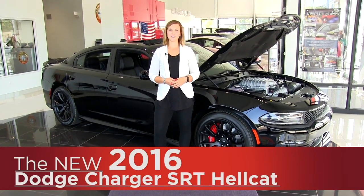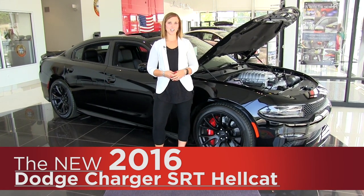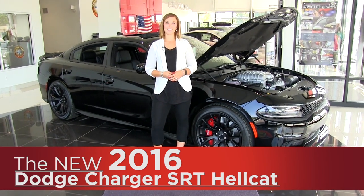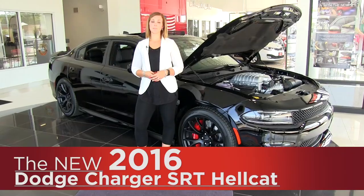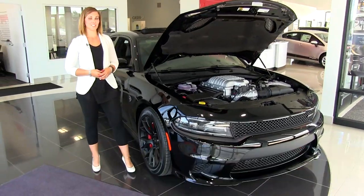Hey everyone, it's Anna from Cornerstone Auto, and today I'm going to be showing you the 2016 Dodge Charger SRT Hellcat. The Hellcat is the fastest and most powerful sedan in the world. Fun to drive is definitely an understatement on this vehicle.